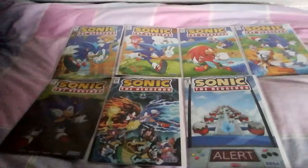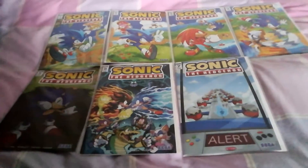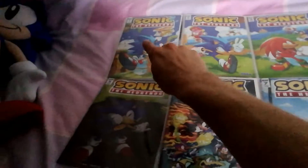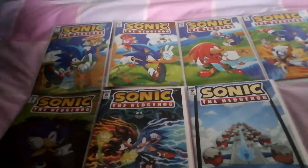I'm going to show you the rest of these Sonic IDW comics now. Here's the rest of my Sonic IDW comic book collection. I like these four issues together as a merge — they make a nice background.